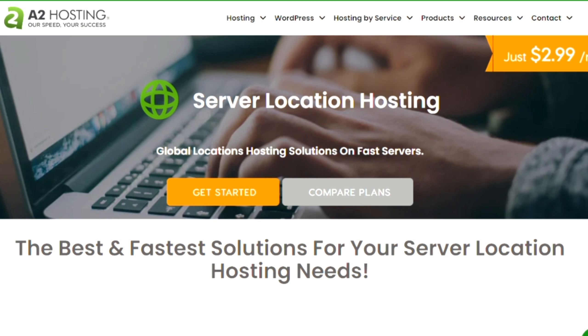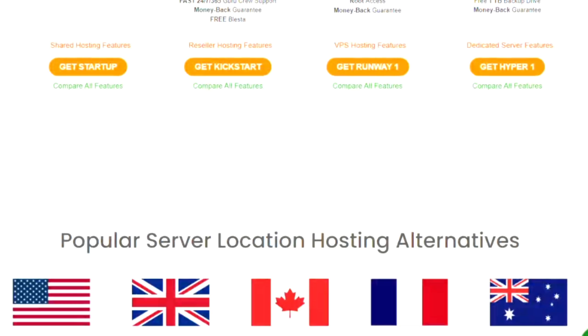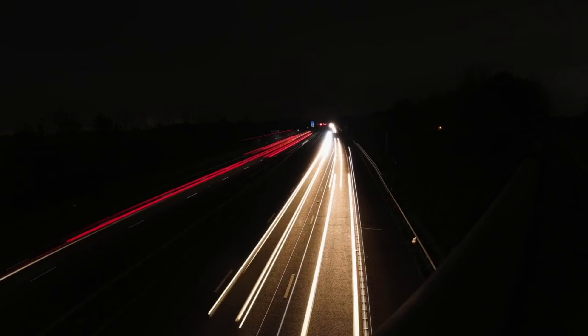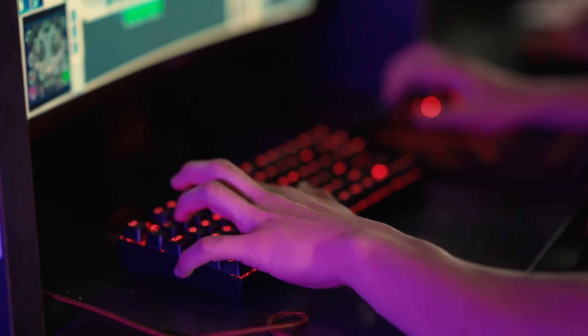A2 Hosting also offers server locations in different regions, allowing you to choose the one closest to your target audience for optimal performance. With their commitment to speed, A2 Hosting ensures that your website visitors have a seamless browsing experience.